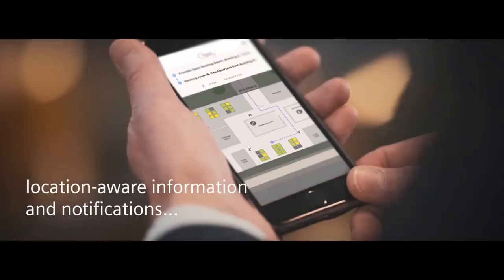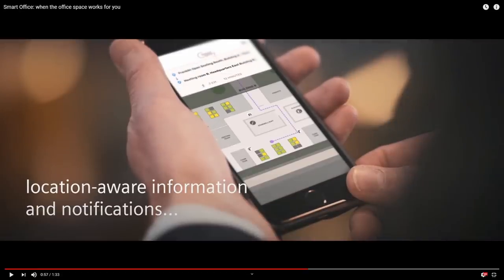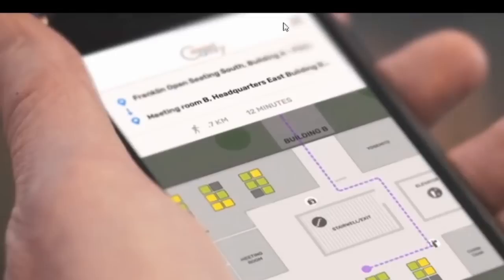Smart offices enable us to do more and better with less impact on the environment. You know what would be a great impact on the environment? If you didn't have to build a building at all and instead could stay where you are or go anywhere in the world and work, just like they said at the beginning of the video. Smart offices provide location-aware information and notifications. How do you think they get that information? Tracking. Giving a man an ETA — a 0.7 kilometer walk to a meeting room, 12 minutes. People have been having meetings fine for the last hundred years without needing GPS to get there.